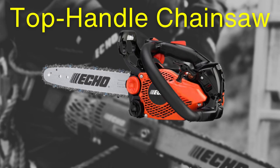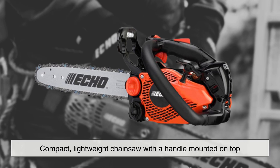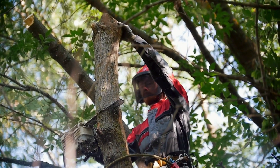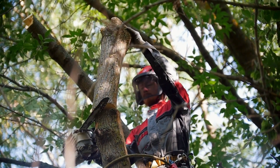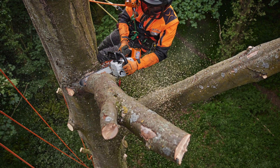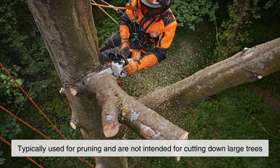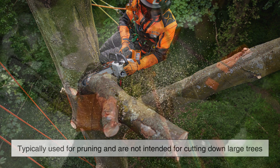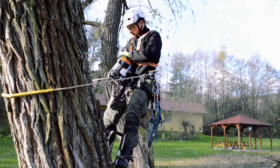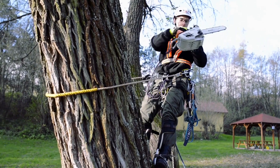Another type is the top-handle chainsaw — a compact, lightweight chainsaw with a handle mounted on top. This design allows for easy operation with one hand, making it ideal for professional arborists who need to climb trees and trim branches. Top-handle chainsaws are typically used for pruning and are not intended for cutting down large trees. Their smaller size and maneuverability make them perfect for tight spaces, but they do require proper training to handle safely, especially when used at heights.